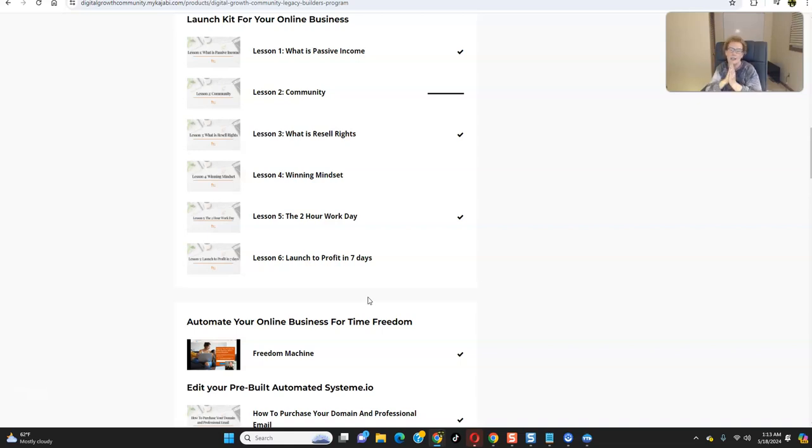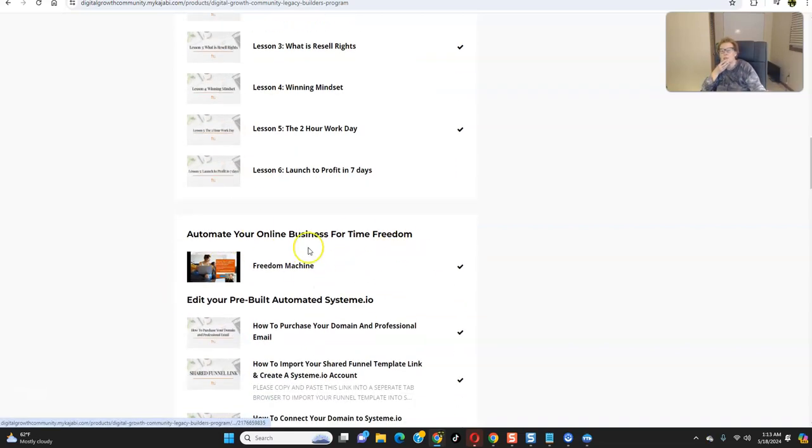We give you everything — this is complete and comprehensive. This is exactly what you need to do every single day to get results and turn this into profit and grow your business. This is going to be your freedom machine. We give you a done-for-you funnel — it's very high converting. You don't have to create websites. We give you the capture pages, the thank you page, the video sales page, and the product join page.